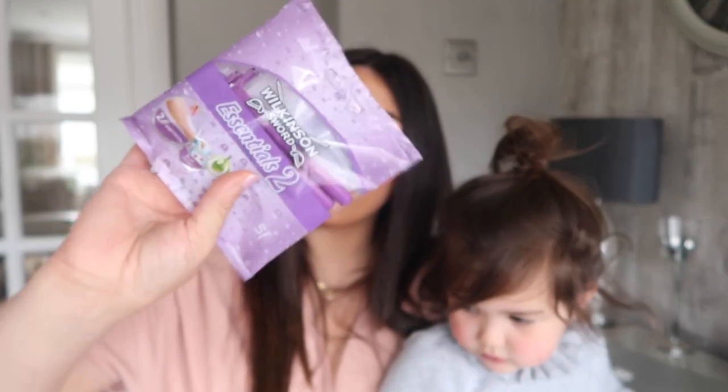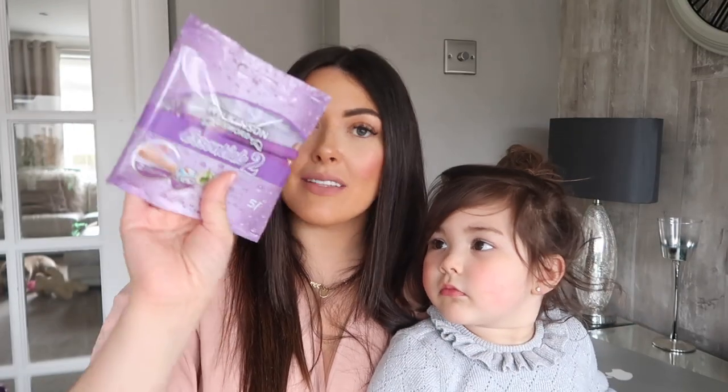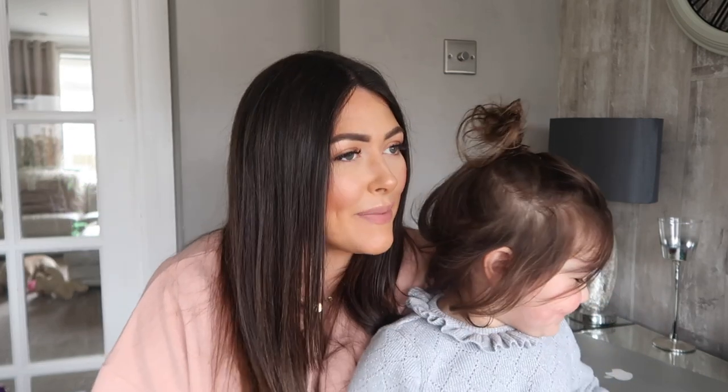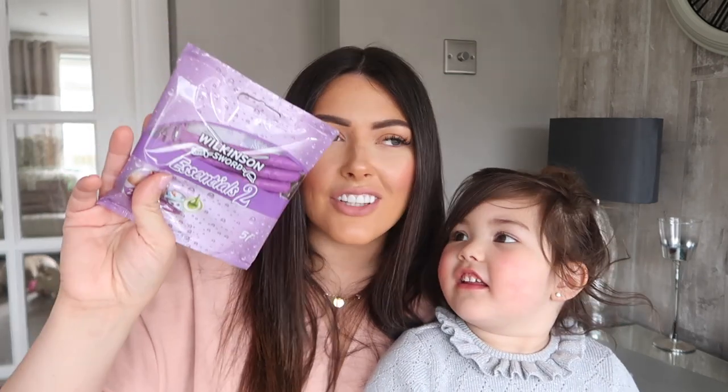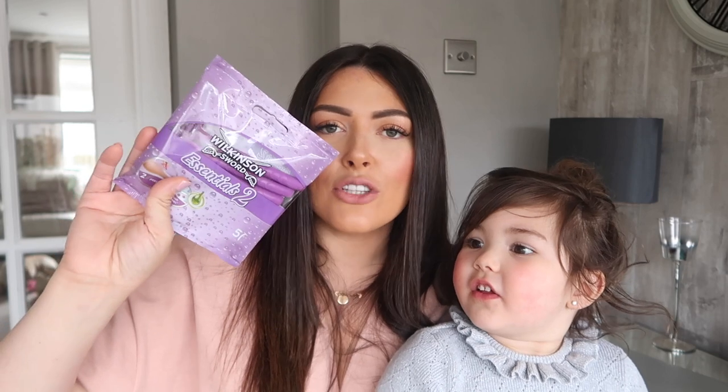I also picked up a pack of the Wilkinson Sword Essential 2 purple razors — five in this pack. I've used these ones before. They're not as good as the Venus ones they were doing for a while, but that secret's got out now and everyone knows Poundland sells Venus razors. These are a good substitute anyway.